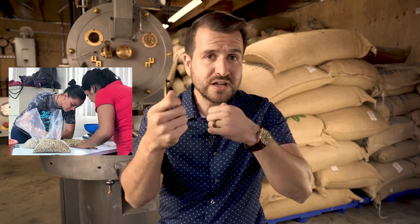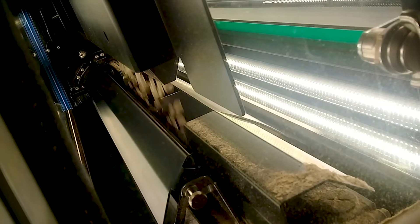Along the conveyor belt, workers are lined up on each side and by hand they pick out all the defects and imperfections from the coffee — whether beans are chipped, chewed from the pulper, or have what we call the broca, which is a little hole in the bean. After the conveyor belt, we send the coffee through a special scanner that removes imperfections the human eye cannot catch. We actually send our coffee through the scanner twice for a higher level of quality control.